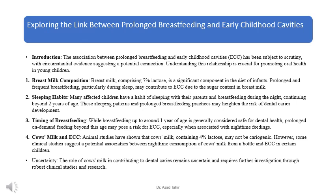Breast milk, comprising 7% lactose, is a significant component in the diet of infants. Prolonged and frequent breastfeeding, particularly during sleep, may contribute to ECC due to the sugar content in breast milk.